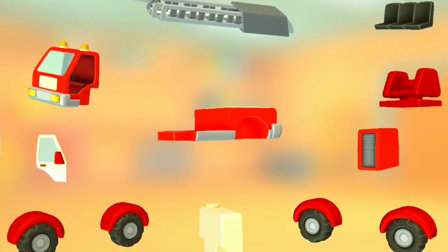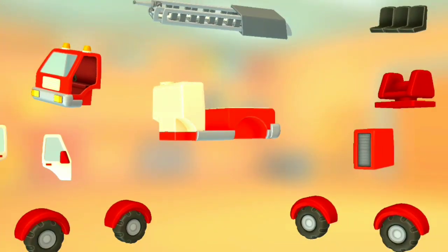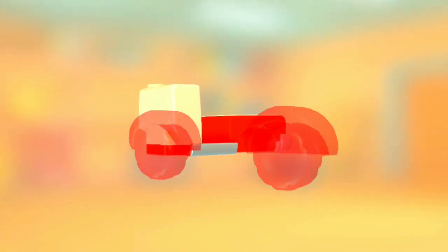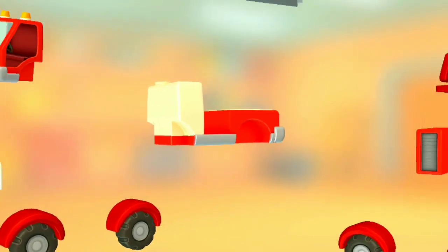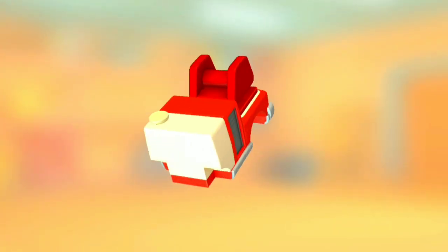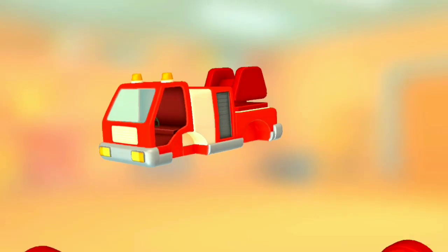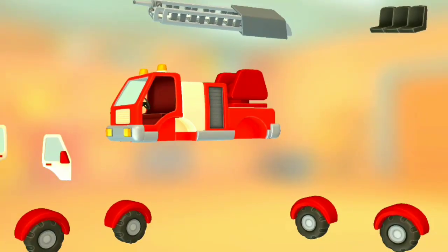Cabin. Seats. Wheels with wings. Water tank. Wheels with wings. Rotating mechanism. Ladder. Toolbox. Wheels with wings. Door. Cabin.